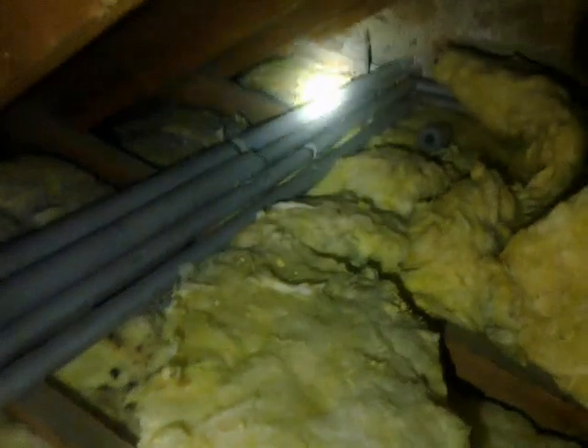Over here is an area of chewed pipes and chewed insulation, and there's quite a number of rat droppings in and around this area. I haven't disturbed it because I would like the rats to stay in place in their harbourage while we carry out the treatment.